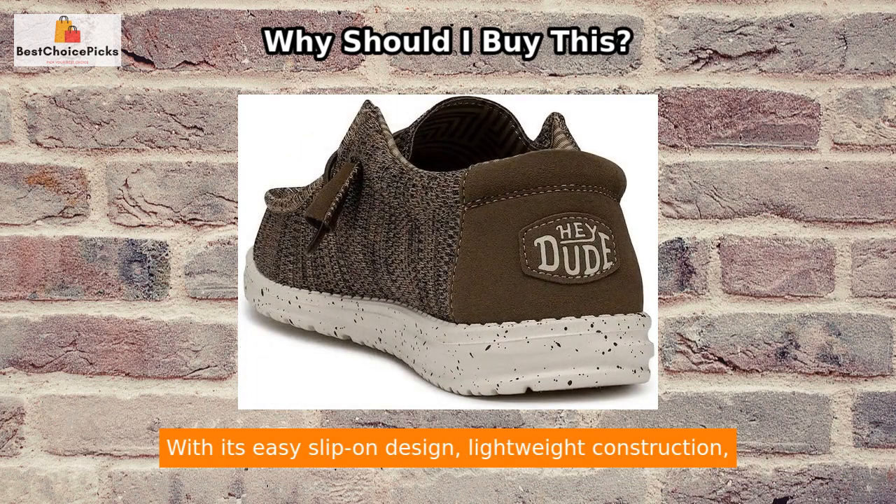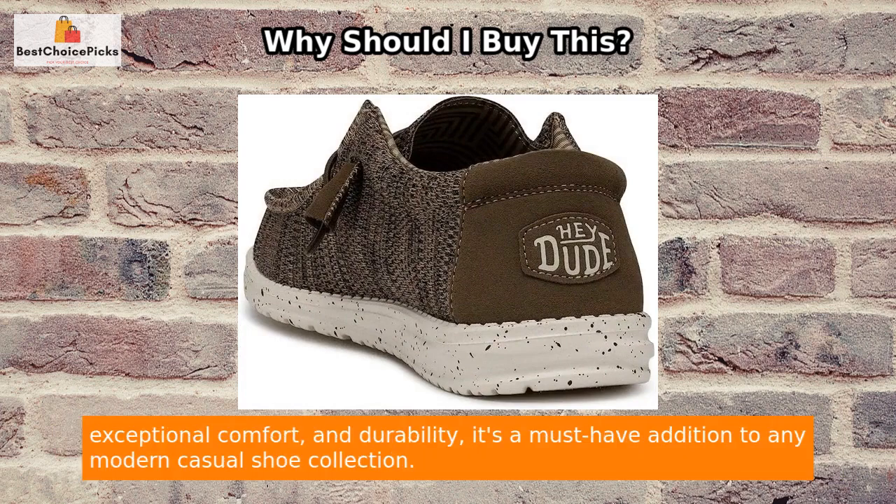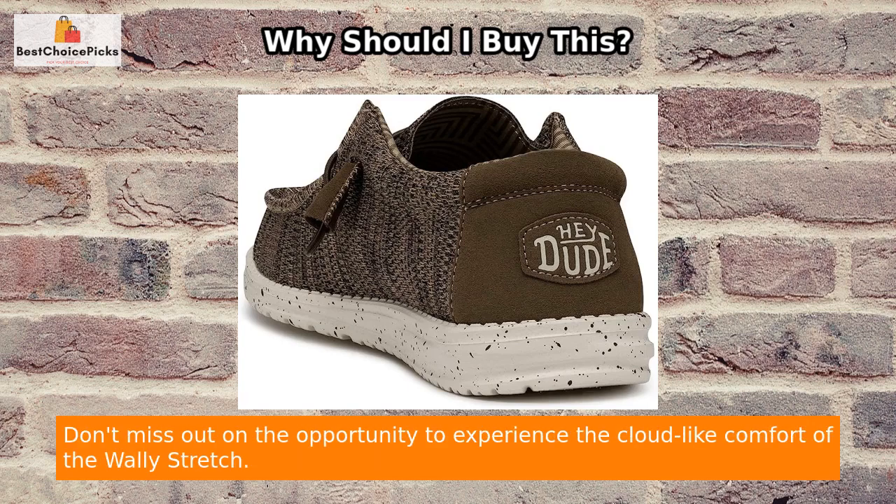Whether you're traveling or constantly on the go, the Wally Stretch is the perfect companion. Its versatility and convenience make it ideal for various activities and situations.